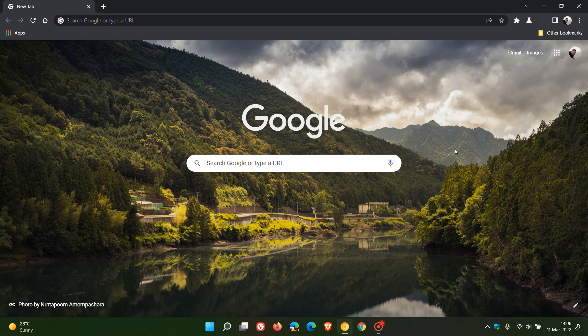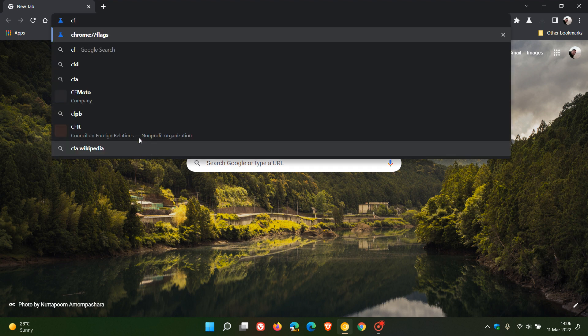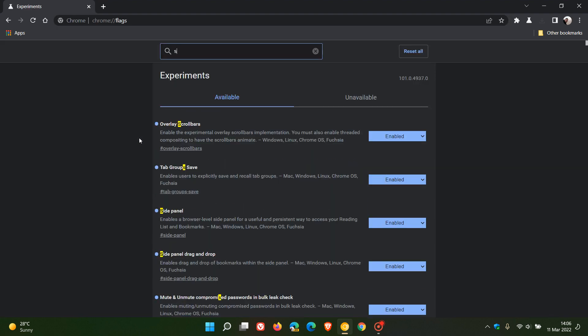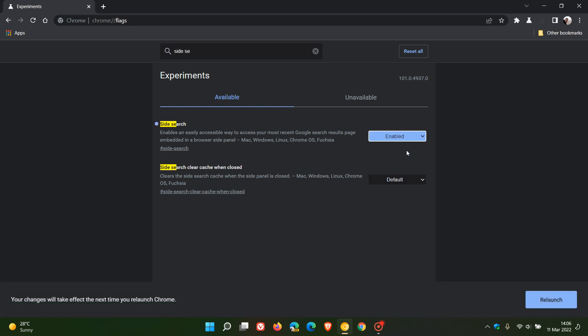Now to enable the new site search panel, like most new features in Chrome Canary, we have to enable a flag. So we head up to our omnibox address bar, enter chrome://flags, and in the search you can just enter 'side search', which brings up the relevant flag. It says: enables an easily accessible way to access your most recent Google search results page embedded in a browser side panel, available for Mac, Windows, Linux, Chrome OS, and Fuchsia. And we change the default setting to enabled.